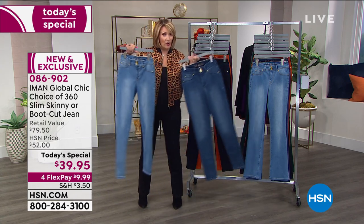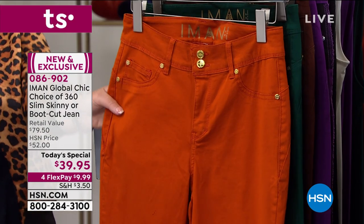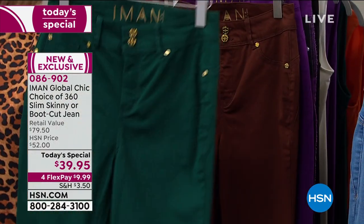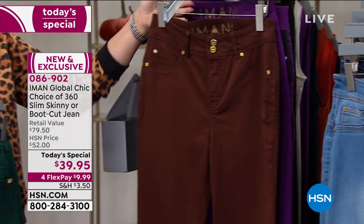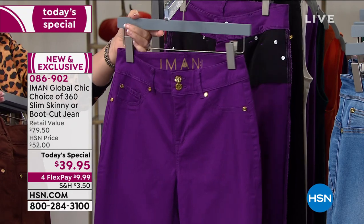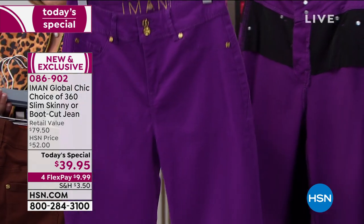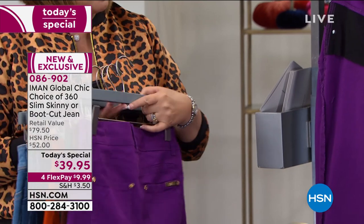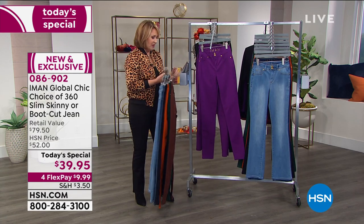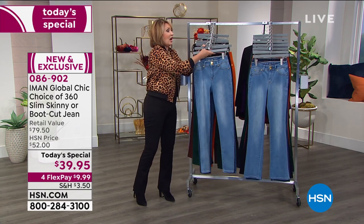Beyond the blue denims, there's a beautiful burnt orange — like a pumpkin color — then evergreen, a rich cocoa which is a beautiful milk chocolate, and purple magic, a warm violety purple. And of course there's black, which has been the number one choice, followed closely by all the denim colors.